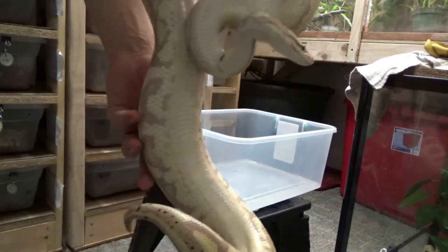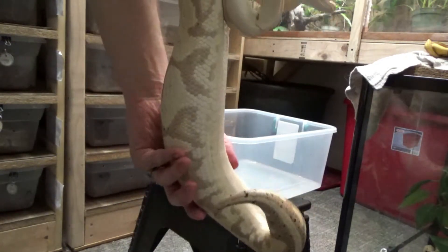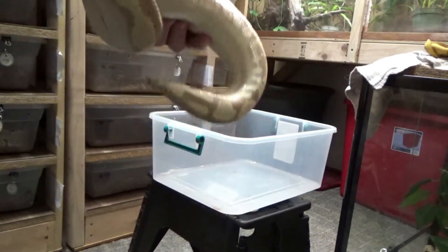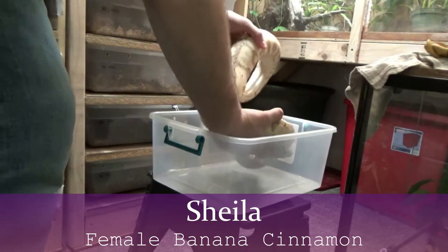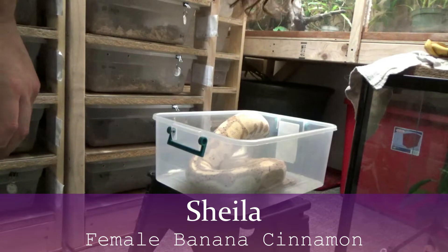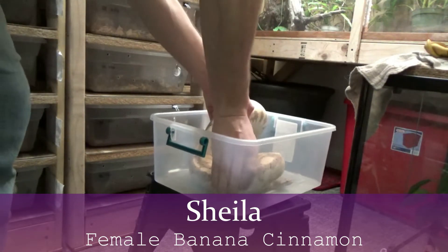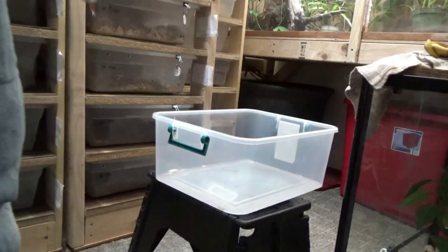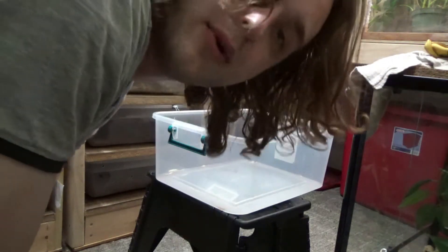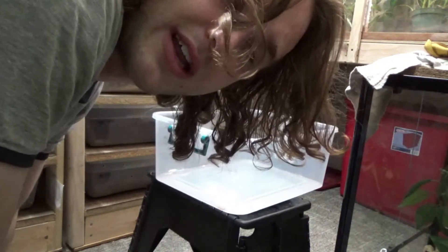Look how bloated she is. Do you see that? Look from right here to right here — almost doubles in size. That's fantastic. This is our Banana Cinnamon. 20.82 grams. This will be her first year laying for us. She's locked up many times, so we're not too concerned about slugs or anything like that. What a great sight — very exciting clutch. I just forgot what number I said, so I'm going to have to go back in the footage so I can write that down.